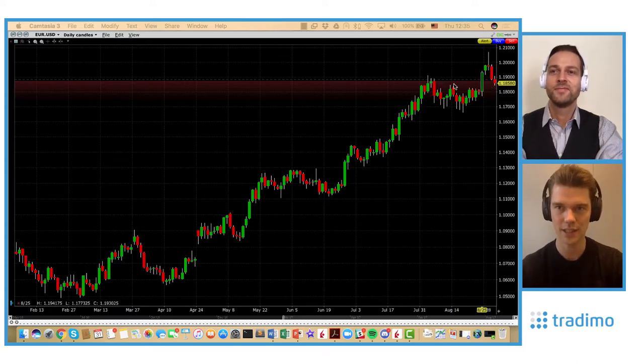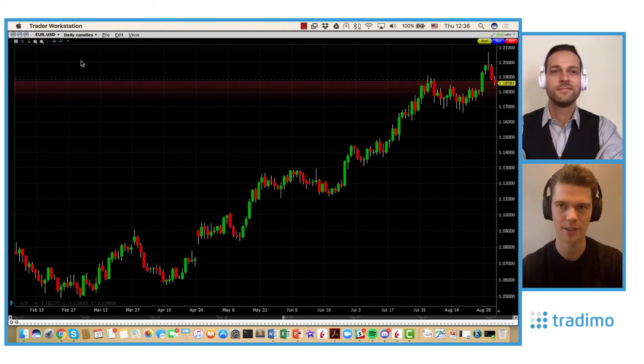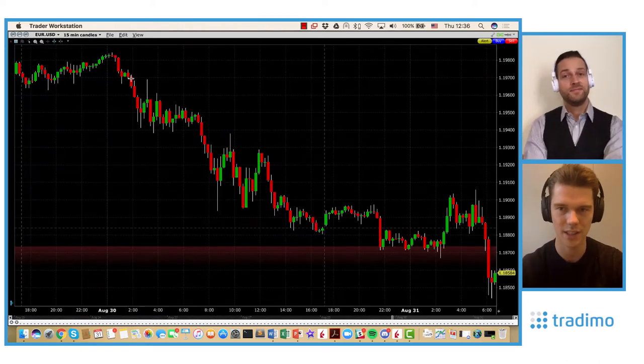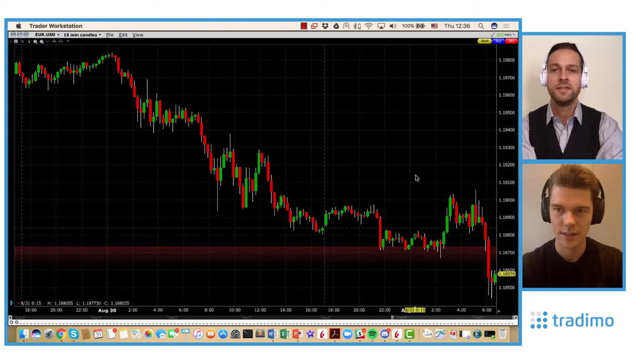Right now you can see where the red area starts — that's where I'm short from. Just today I started this short. For me, this reversal pattern is now confirmed, and that's why I'm trading this a bit more carefully on the 15-minute time frame. It was very smart to wait for confirmation regarding this reversal pattern.